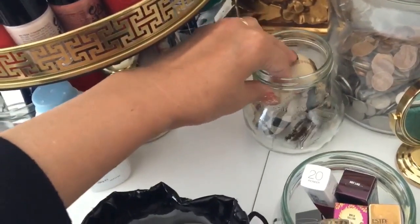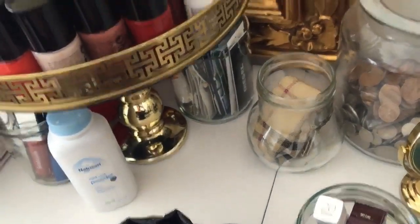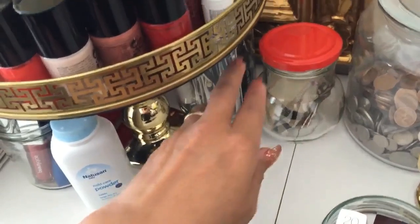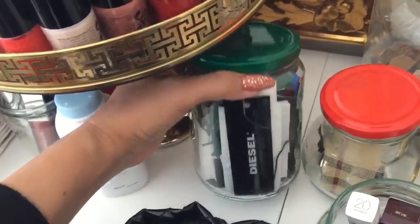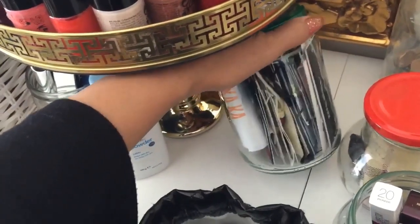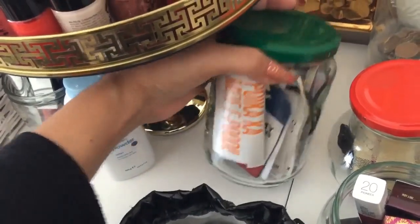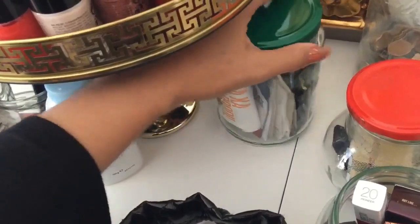I always like this because I can see it all at once. I like being transparent. And this one — the branded clothes that I bought.